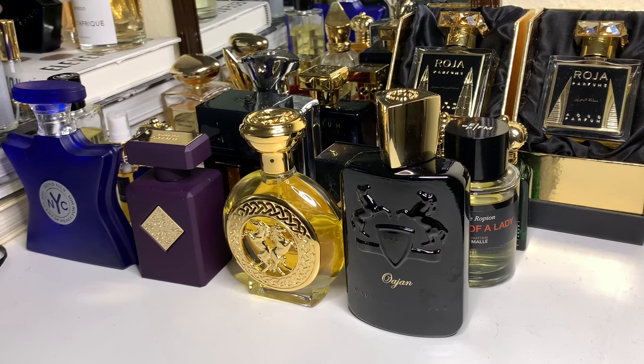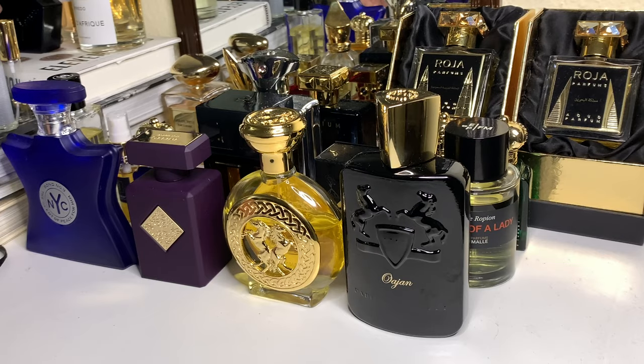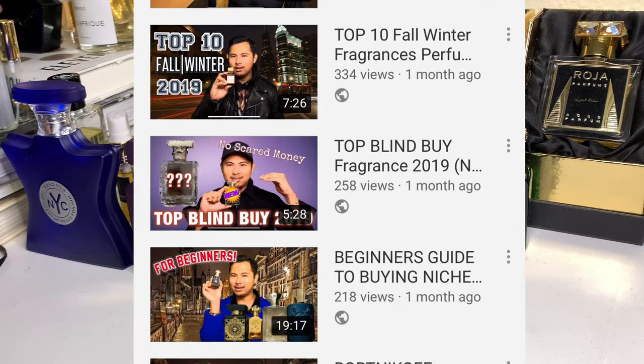Hey guys, how's it going? It's Troy D, and we're back with another segment of Troy D Tries. Today we're going to talk about one of the most celebrated Ormond Jane perfumes out there, which is called Nawab of Oud. My top blind buy of last year was Montabaco Intensivo from the same Four Corners collection.